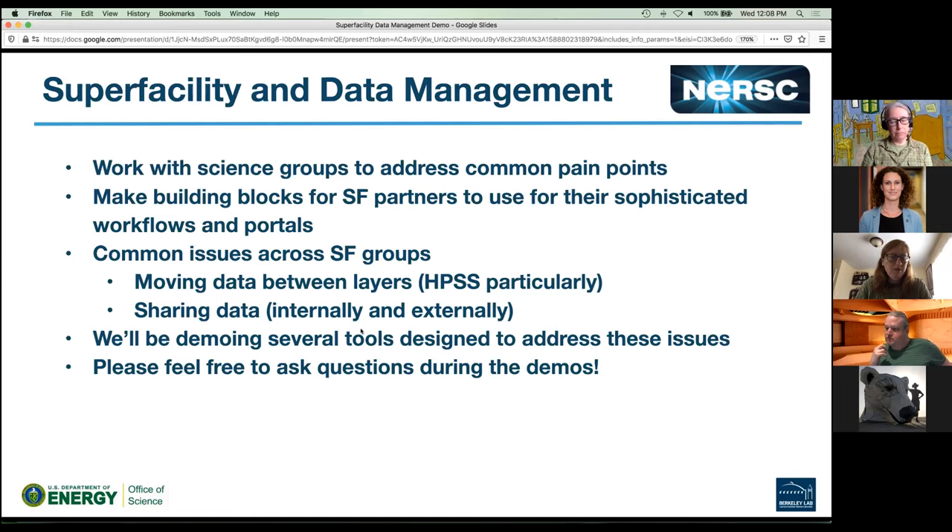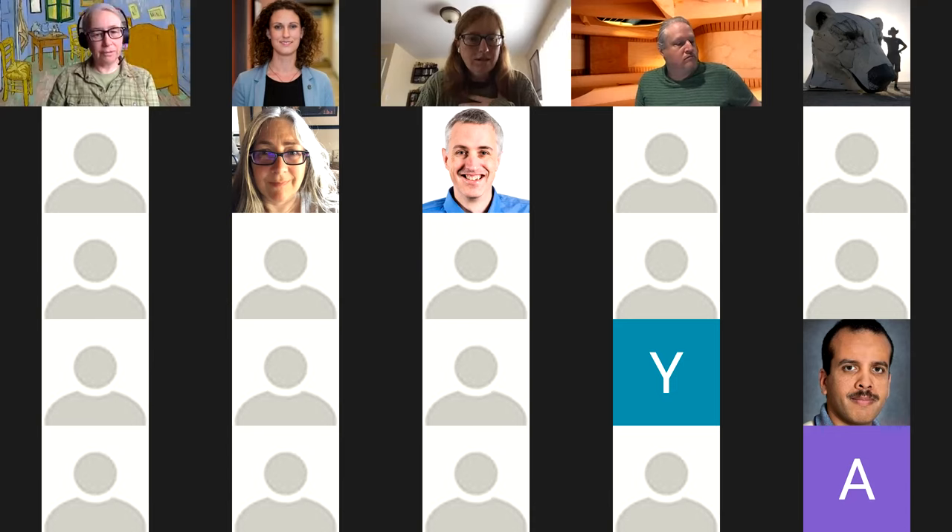We've developed several tools designed to address these issues, and we're going to run through a bunch of demos on how to interact with them and use them. Please feel free to ask questions during the demos — just type in the chat or unmute and ask. Up first we have Annette, who's going to talk about the PI dashboard.